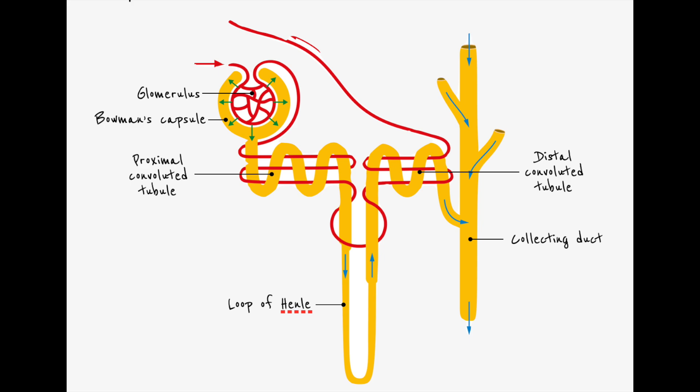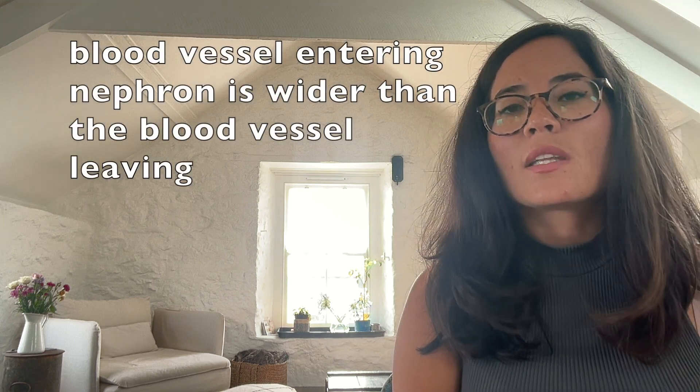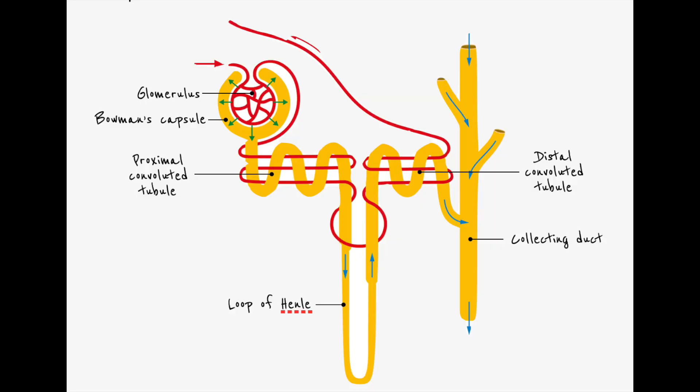The blood vessel which enters the nephron is known as the glomerulus. The blood vessel coming into the glomerulus is wider than the blood vessel leaving, and that has important implications when we consider pressure. The first part of the nephron is known as the Bowman's capsule, then you enter the first coiled tube — the proximal convoluted tubule. We move into the loop of Henle, then into the second coiled tube, known as the distal convoluted tubule, before entering the collecting duct. That feeds into the ureter, which supplies the bladder with urine.